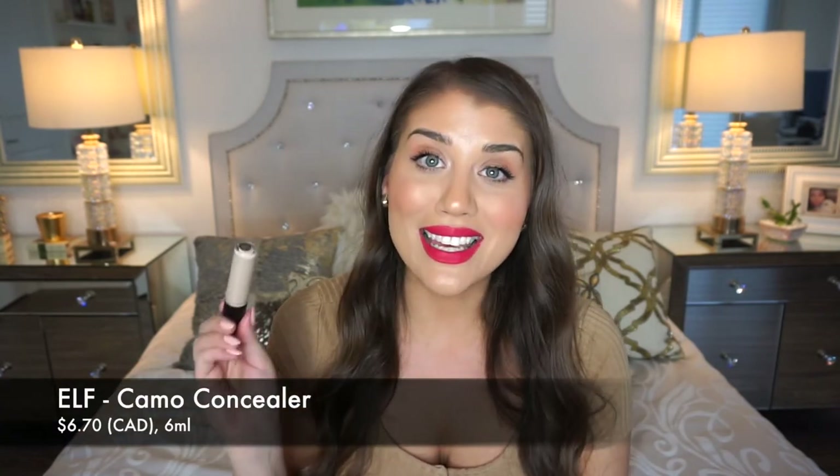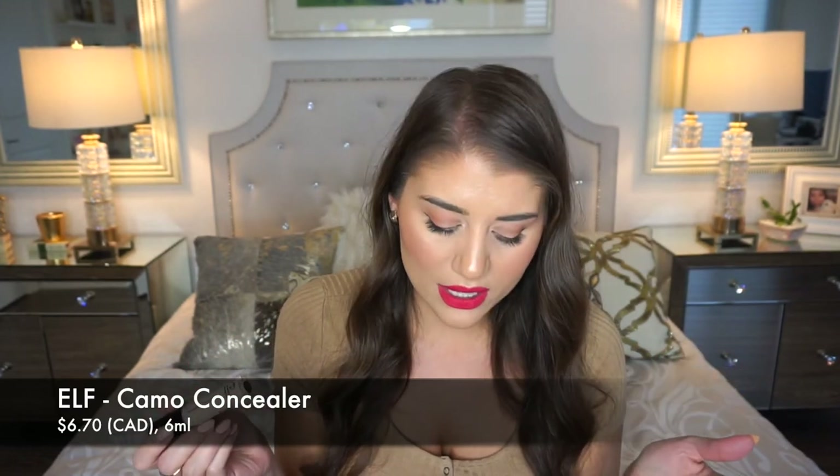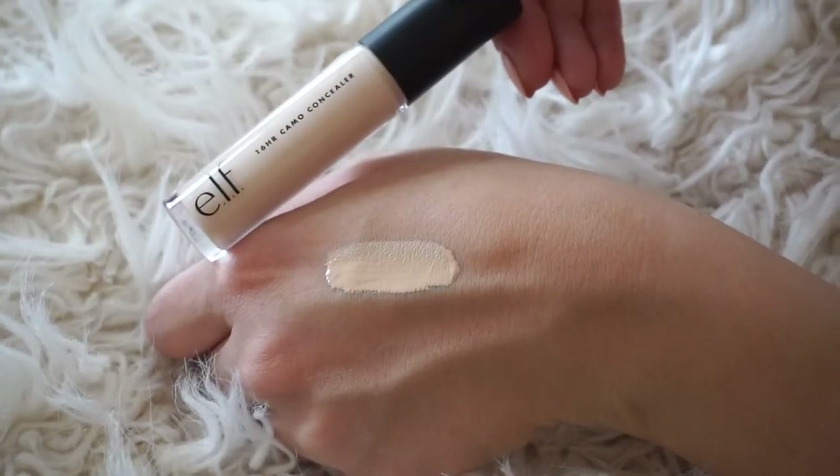This next one covers everything I said about investing in a great concealer — except it's drugstore. This is the one drugstore concealer I found and I truly feel I'll never need to buy another drugstore concealer as long as this exists. This is the ELF Camo Concealer, only $6.70 Canadian. It's smaller than the others — about 6 milliliters — but even if you bought two, you'd still spend about a third of the price of the high-end ones. It comes in 18 shades online.